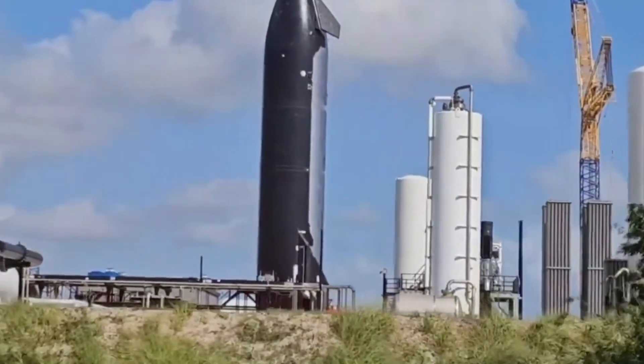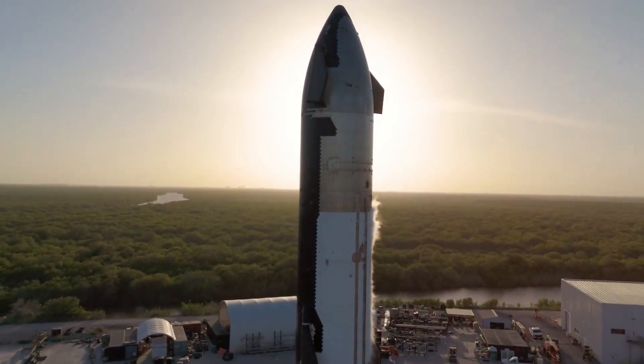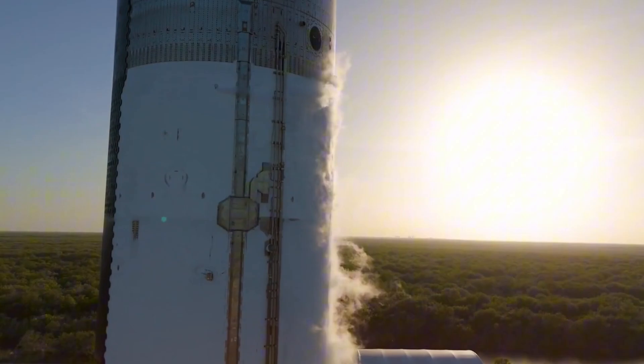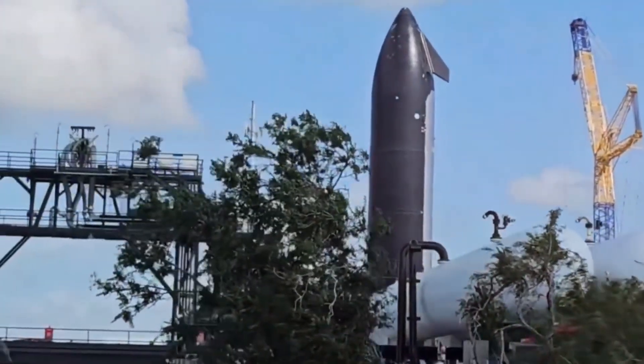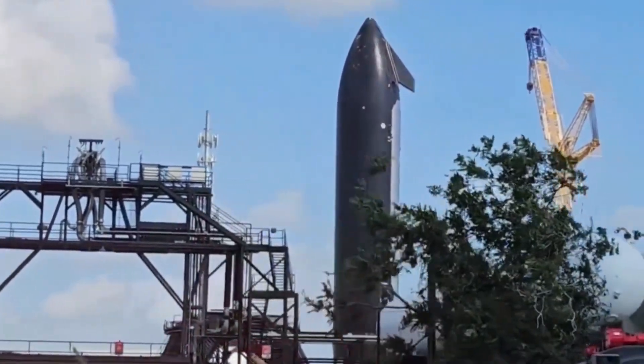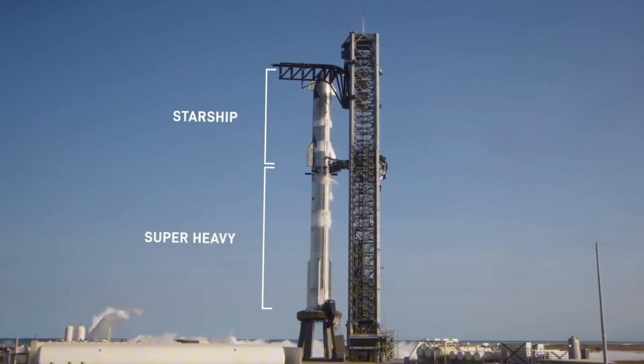The Block 2 version of Starship is packed with upgrades that would make any aerospace engineer's heart race. The propellant tanks are larger, the forward flaps have been repositioned for better control, and the avionics system has been completely overhauled. They've added 30 vehicle cameras, giving us unprecedented views of every critical moment during flight.